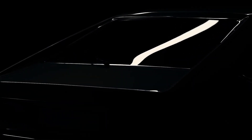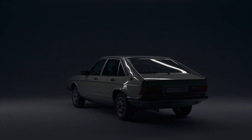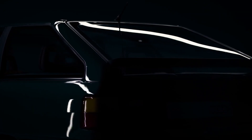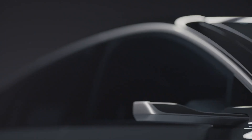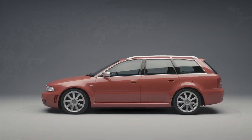Audi and wagons have always walked hand-in-hand, combining practicality and well-designed aesthetics with all-wheel drive capabilities to gain an edge over the competition. However, with the ongoing shift towards electrification and the increasing popularity of crossovers, there is increasing uncertainty about the future of the wagon body style in the post-internal combustion era.